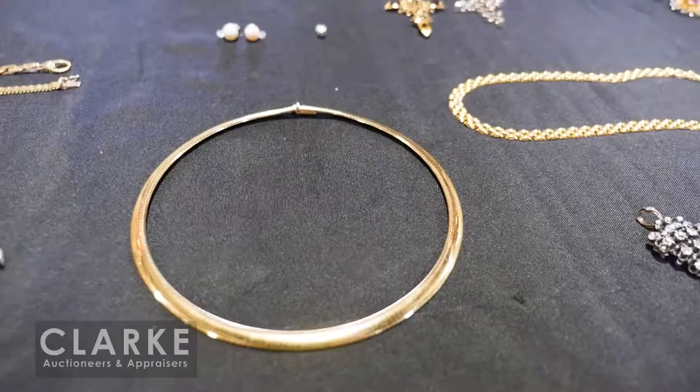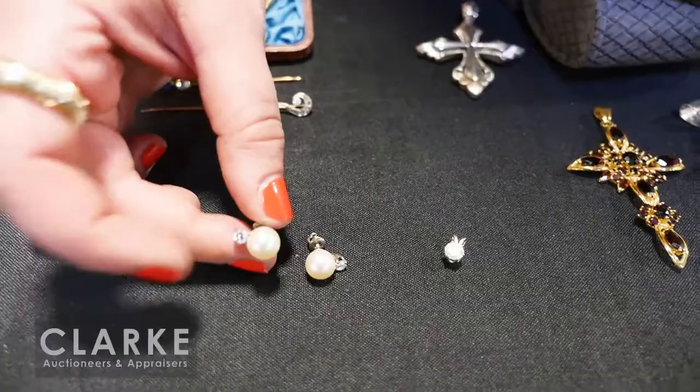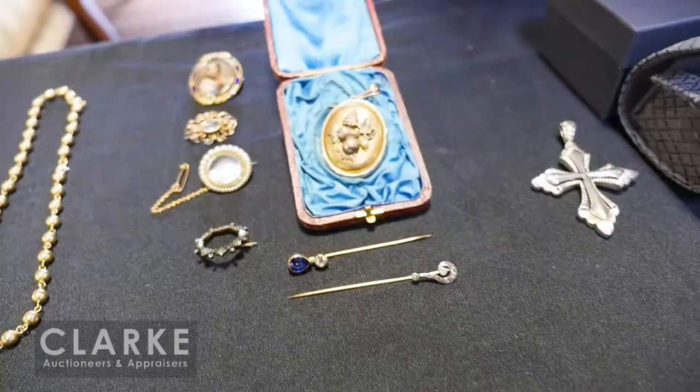A nice 18-karat yellow gold choker necklace from Manhattan. We have some diamonds for you — a small diamond pendant of approximately 70 points, estimated at $400 to $600. And pearl and diamond earrings, again at $400 to $600 conservatively.